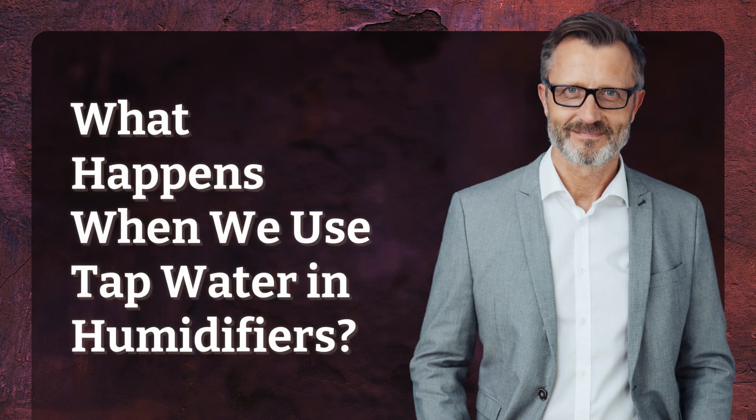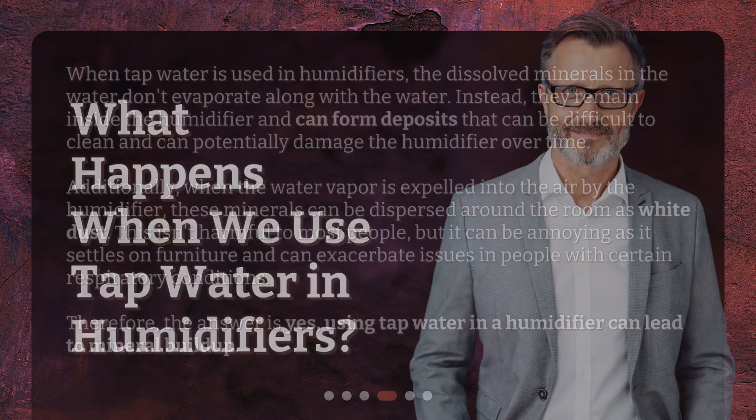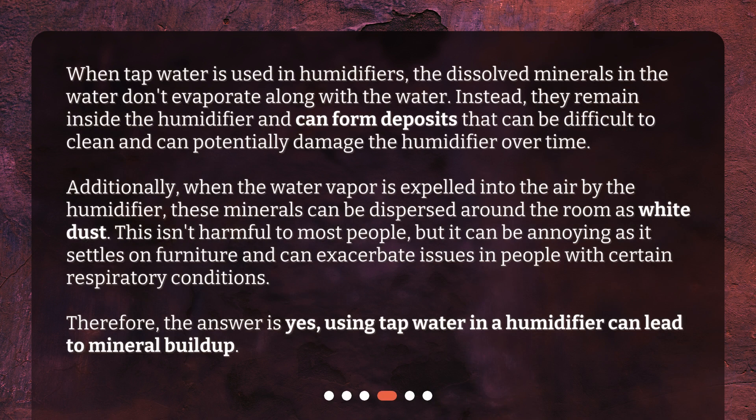What happens when we use tap water in humidifiers? When tap water is used in humidifiers, the dissolved minerals in the water don't evaporate along with the water. Instead, they remain inside the humidifier and can form deposits that can be difficult to clean and can potentially damage the humidifier over time.